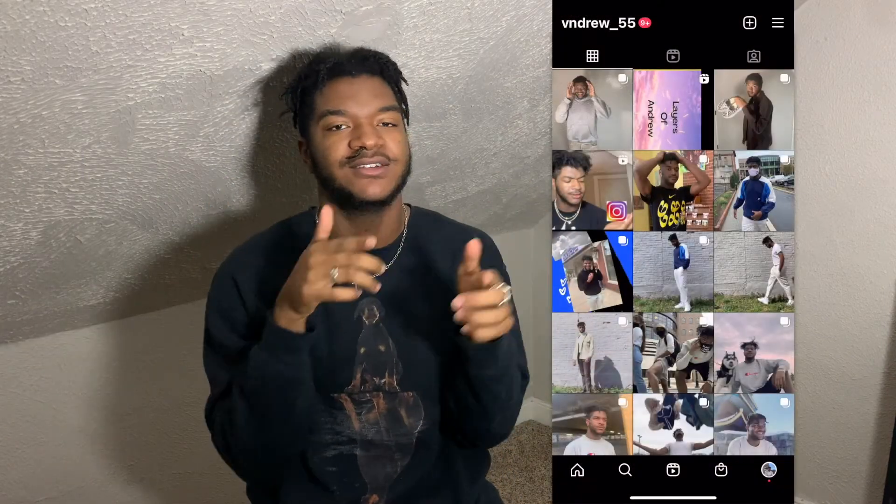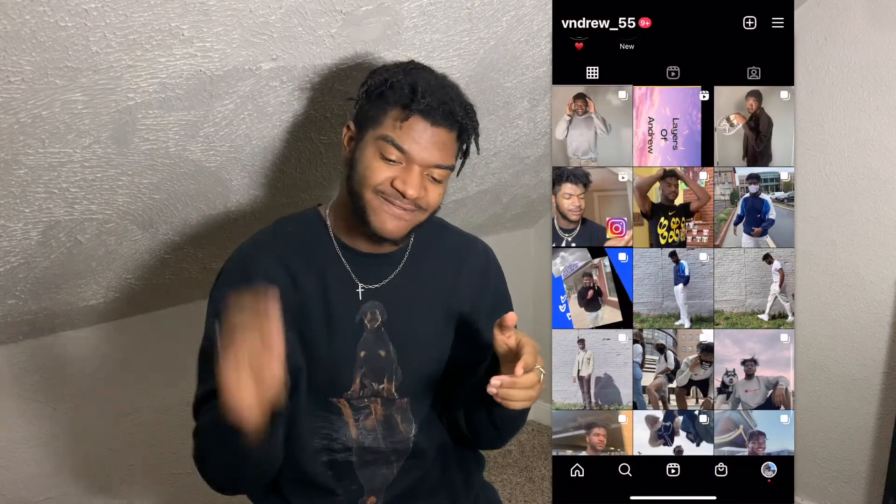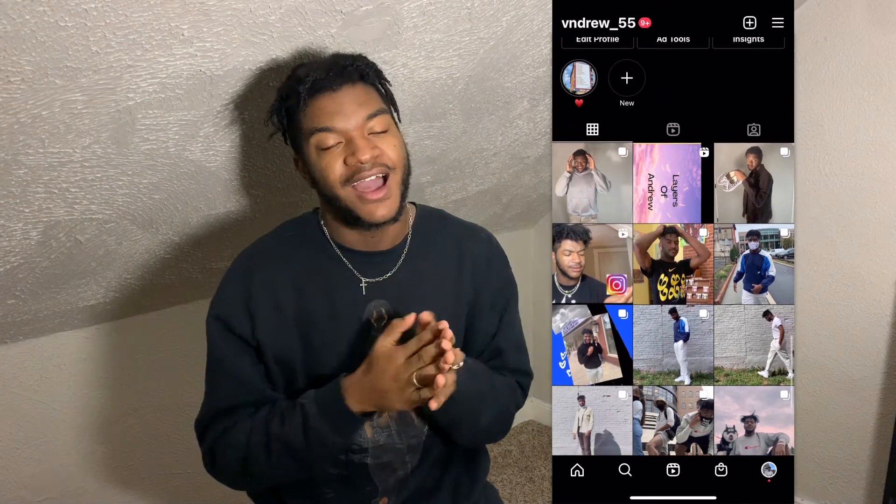But you know what you should come at? My Instagram. Check out my Instagram at Andrew underscore 55. I have fits and outfits on my Instagram, guys. A lot of people have checked it out — maybe even follow me on Instagram. Just a thought. No? Maybe? Yes? Cool.